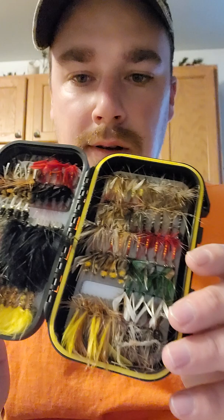So they look pretty good. Hopefully we get out this summer and try them out. Please like, subscribe, and comment. I appreciate it everyone. Thanks for watching.